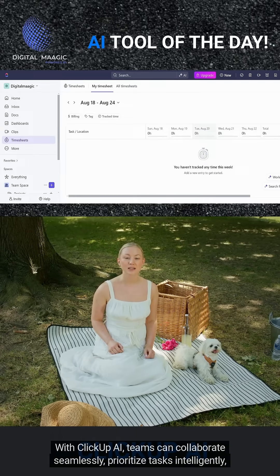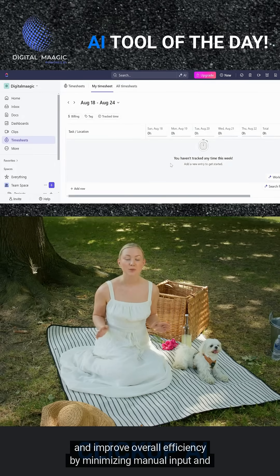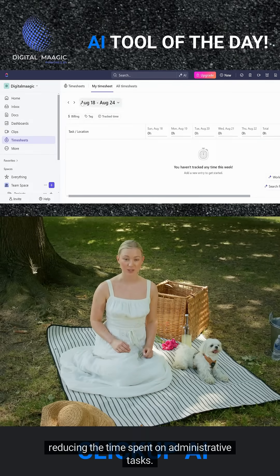With ClickUp AI, teams can collaborate seamlessly, prioritize tasks intelligently, and improve overall efficiency by minimizing manual input and reducing the time spent on administrative tasks.